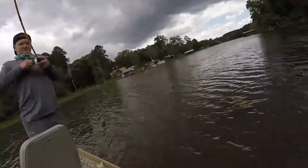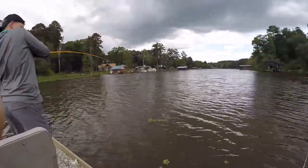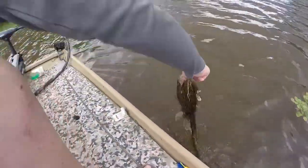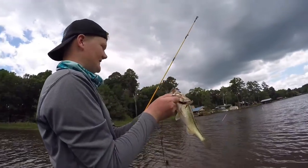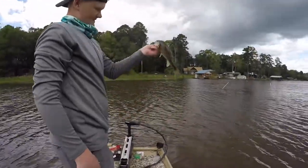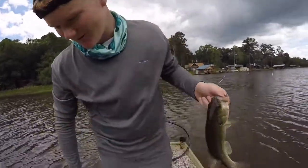There we go — bringing it through the grass! That's a boy! He was out deeper — so they're in the deep. It was just thunder, so I think the thunder scared them away from the bank. It's a small one, but it's the first fish on the YouTube channel! Let's go! First fish on the YouTube channel, baby!